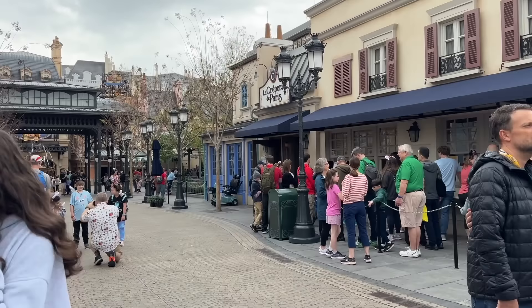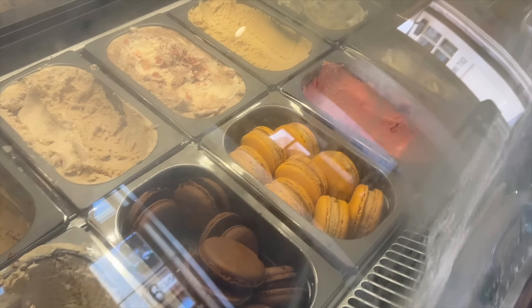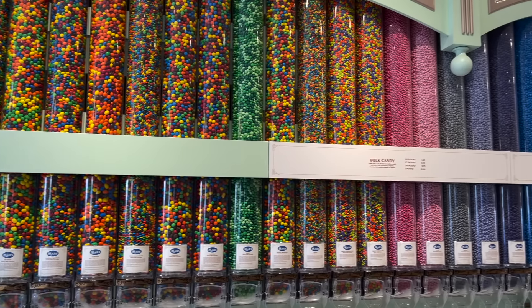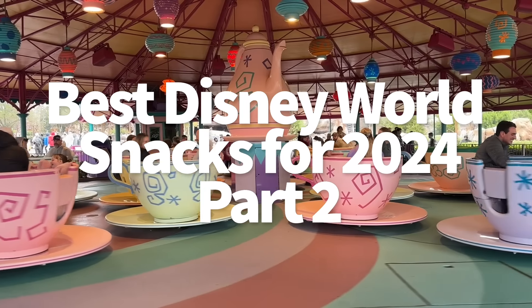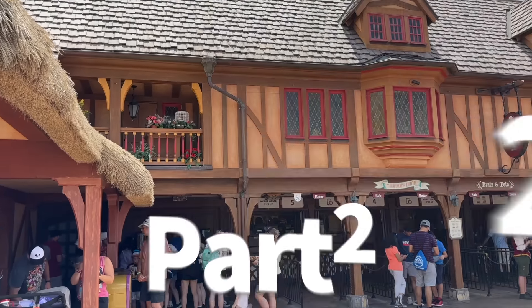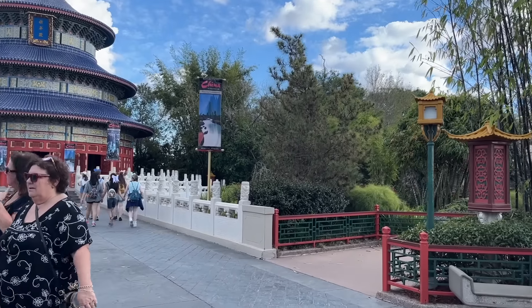I know it wasn't too terribly long ago that we released our video for the best Disney World snacks of 2024, but Disney World has a lot of good snacks spread out across the entire property, so just one snack video to cover all of 2024 was not going to cut it for us here at DFBGuide — which is why we've got more snacks coming your way, from the new stuff to the classics that have re-entered our hearts to the underrated gems that we haven't talked more about in past videos.